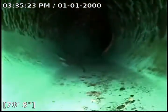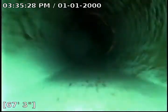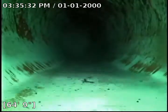Minus the roots. Here's another PVC repair.